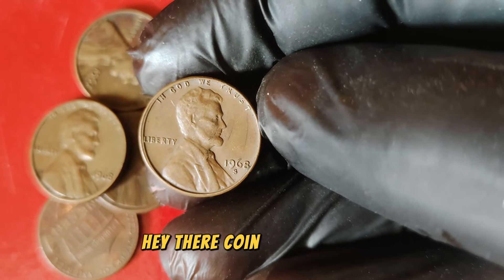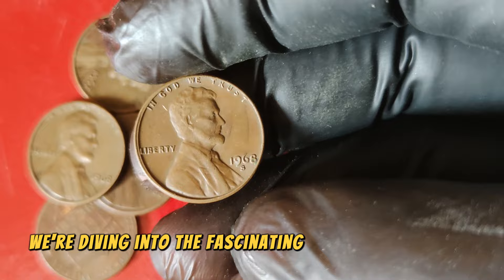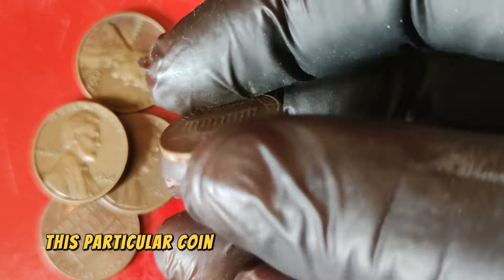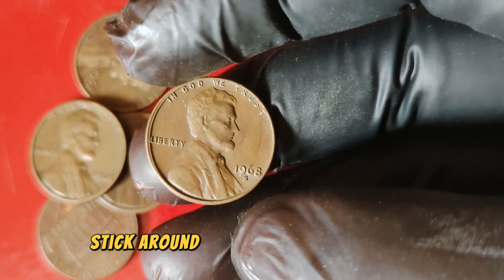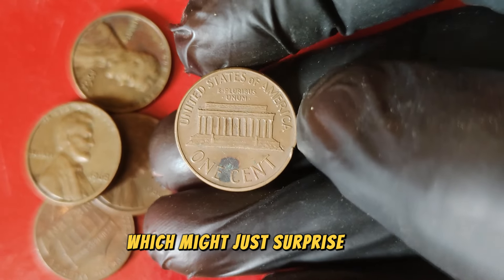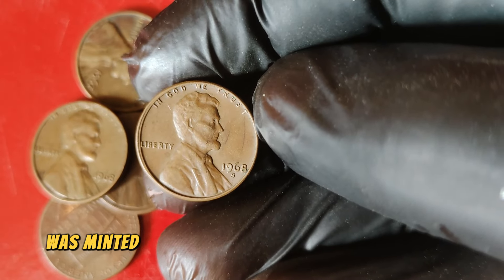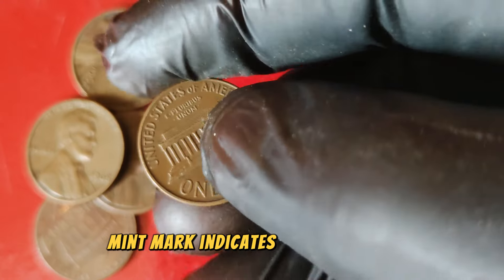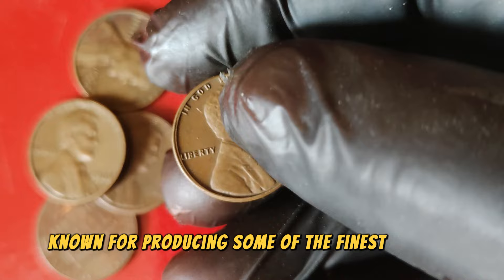Hey there, coin enthusiasts. Welcome back to our channel. Today we're diving into the fascinating world of the 1968 S Lincoln one-cent penny coin. This particular coin is not just a piece of history but also a valuable treasure for collectors. The 1968 S Lincoln penny was minted during a period of significant change in the United States. The S mint mark indicates that this coin was struck at the San Francisco Mint, a facility known for producing some of the finest coins in American history.